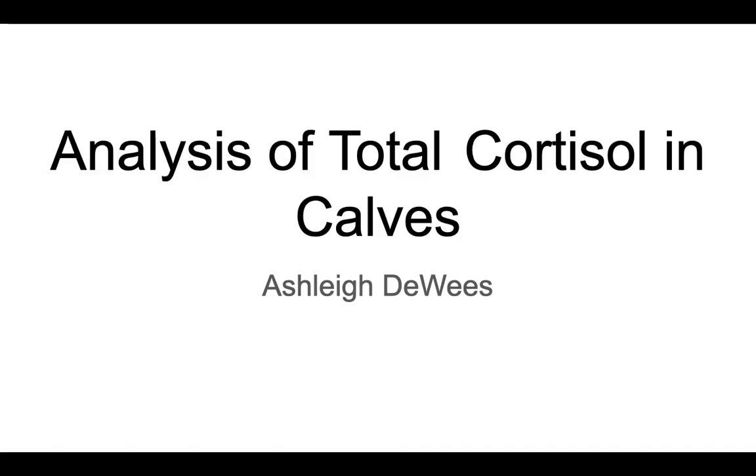Hi, my name is Ashley DeWeese and I'm from Southwest Baptist University, and today I will be talking about the analysis of total cortisol in calves.